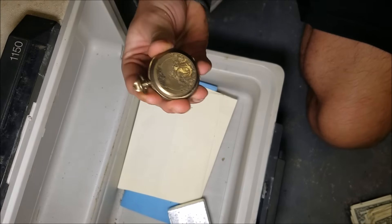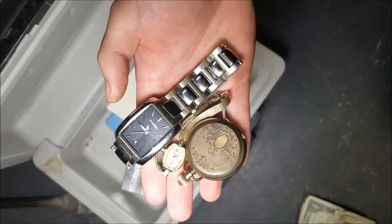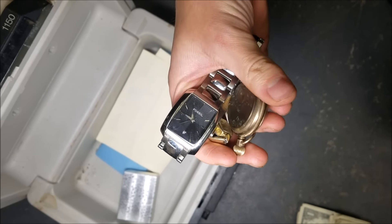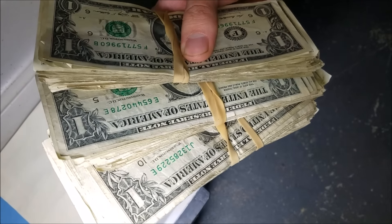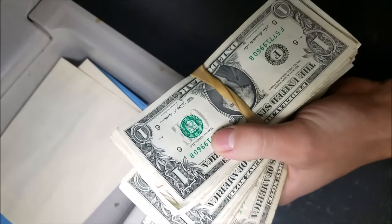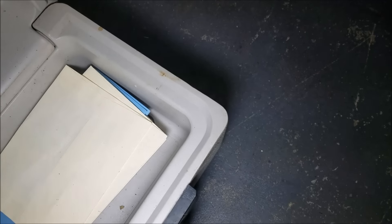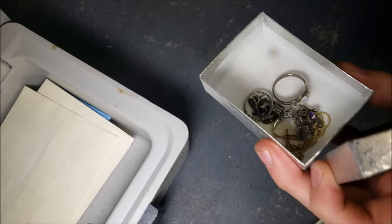That old pocket watch is probably one of my favorite things in here. Let's see if we can get it open. Look at that — this jewelry looks really nice, might be gold. I'm not sure how much it's worth but it looks expensive. We're going to take good care of this and keep it in great condition. We found an old pocket watch and two watches, and literally stacks of money — I feel like a bank robber. I think it's all one dollar bills, but that's got to be at least a hundred dollars.